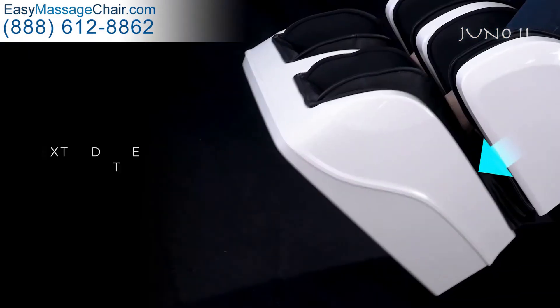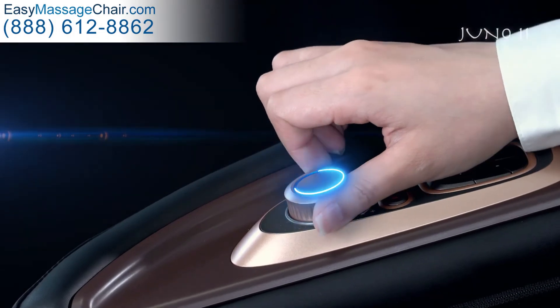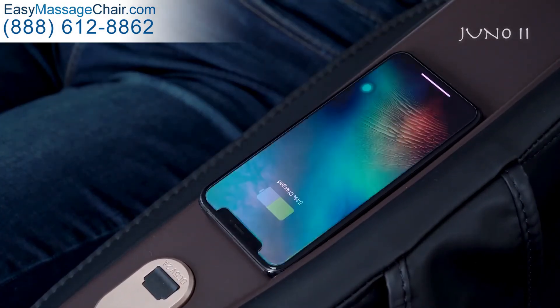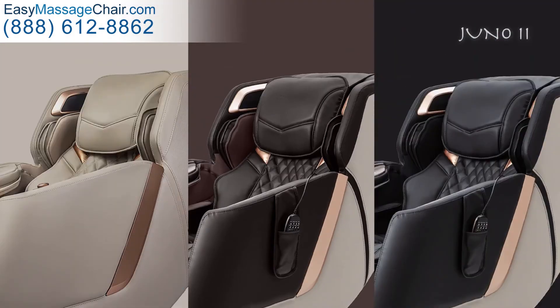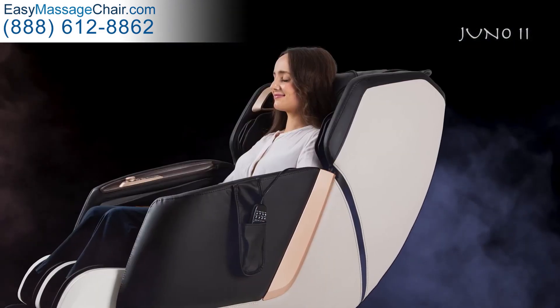This chair has an extendable footrest, a dial controller, and a wireless charger. Make your quality of living better.